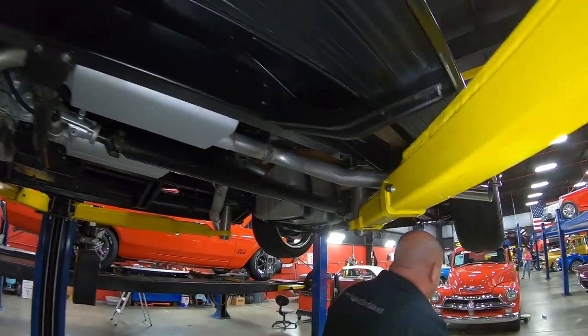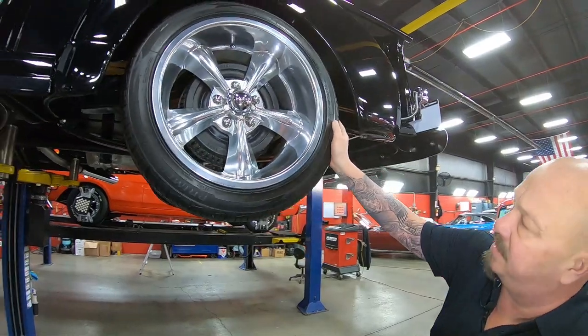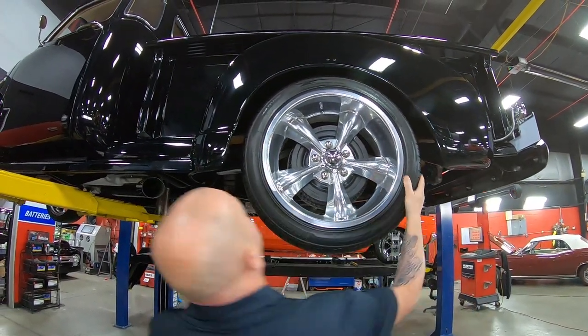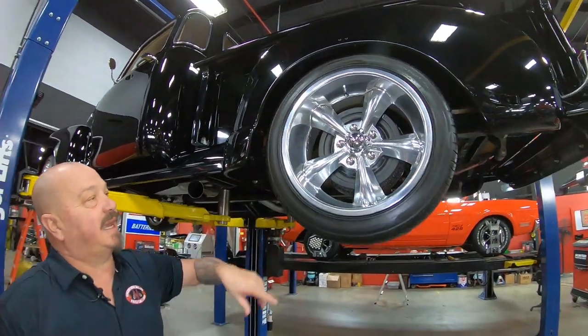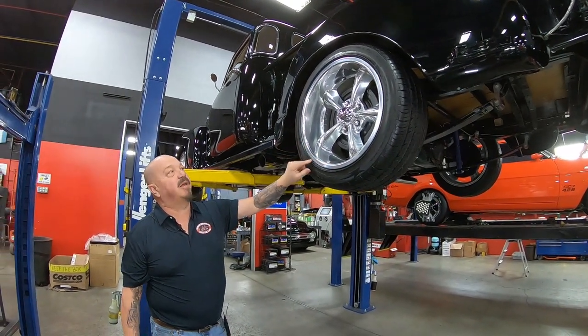The rear tires — let me find the size on them. 245-45-18s back here. Same good looking aluminum wheels. I don't see a mark on them anywhere.